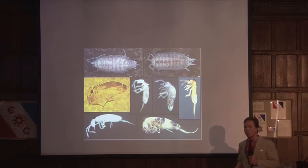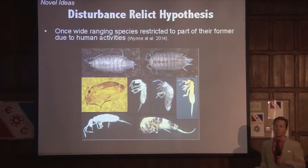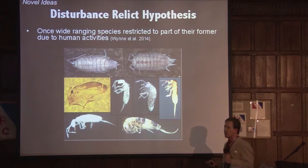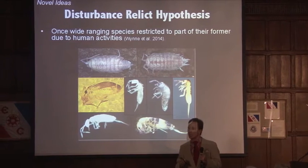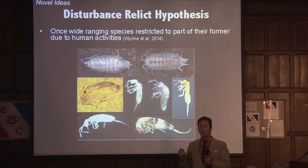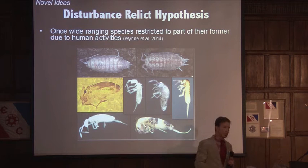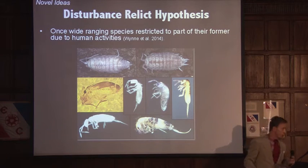So in a paper we recently published in the journal Bioscience, we put forward the disturbance relic hypothesis. What this hypothesis states is quite simple: animals — or organisms — that once enjoyed a more wide range are now restricted to a former portion of their range due to extensive and intensive human disturbance. These animals, I believe, most likely ranged throughout the entire island.